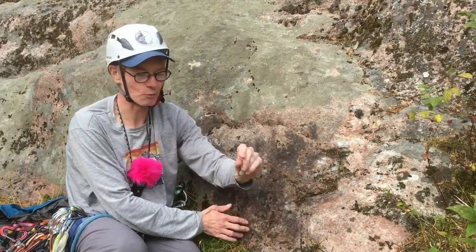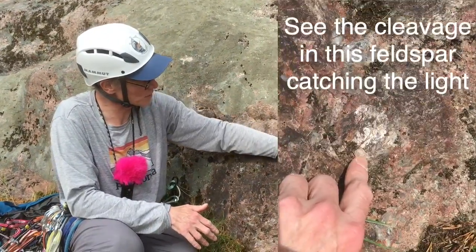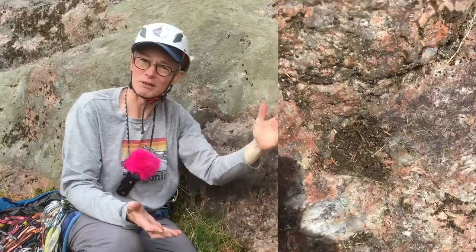Rather than in the normal granite where the crystals are maybe five millimeters or so, the crystals here get up to three or four centimeters — really really large. So the question is why has this little bit here got such big crystals?